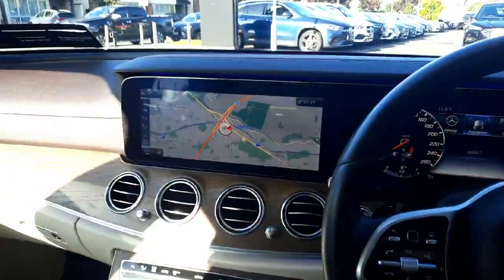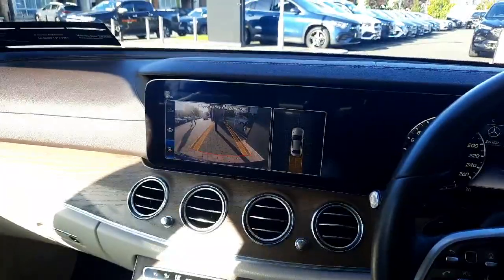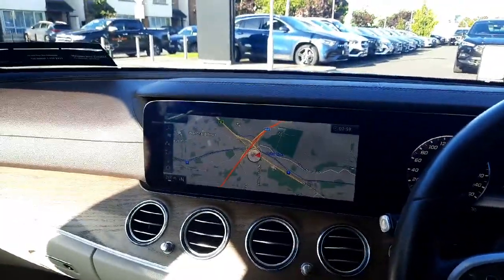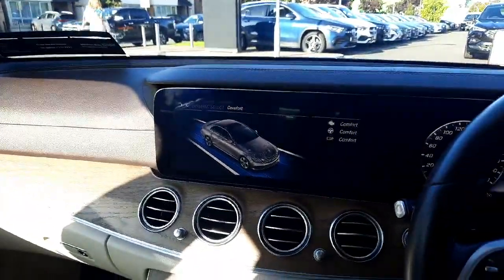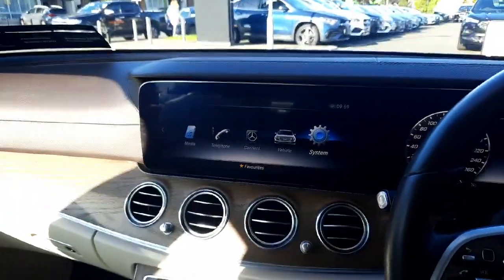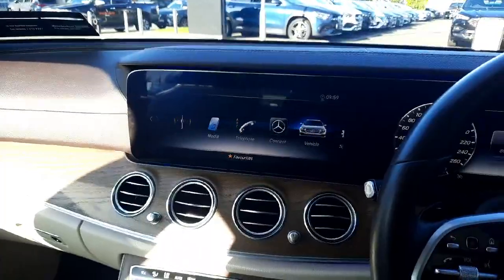You'll see the satellite navigation system integrated into it. You'll also see the reversing camera and parking sensors front and rear. This car has dynamic select allowing us to change the driving style, and it's also got the parktronic system. We also have different menus for the radio, media, and telephone.